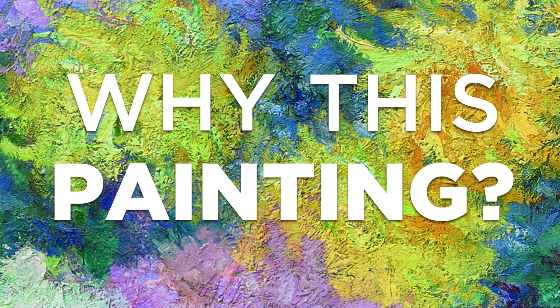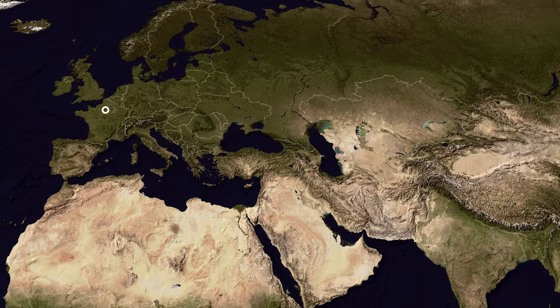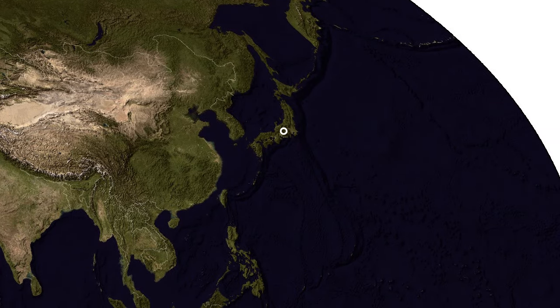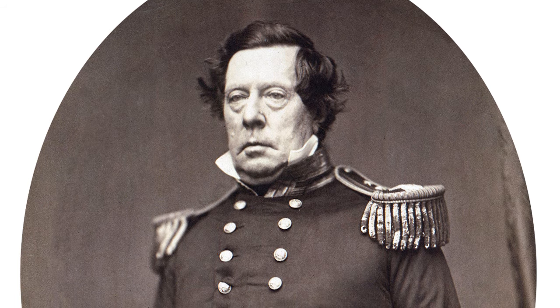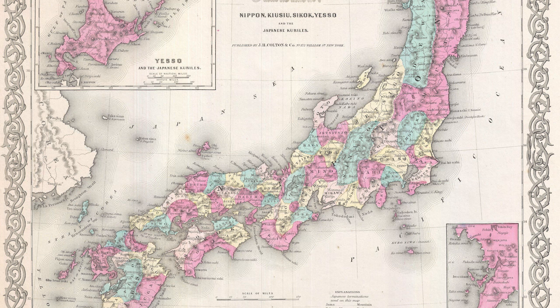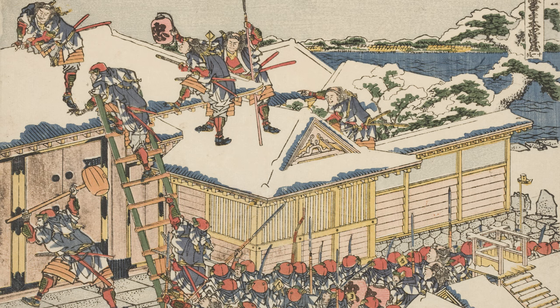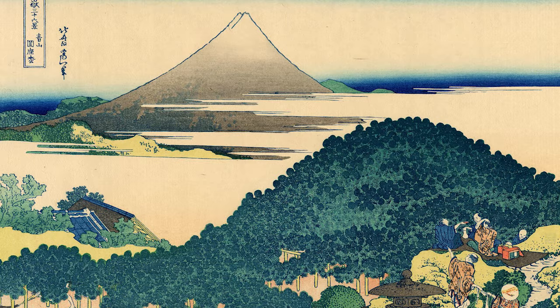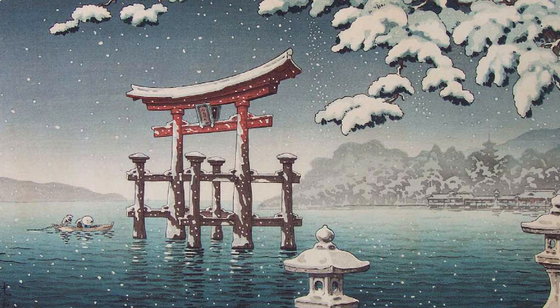To understand this painting, we have to first go from Paris, France, where it was made, all the way over to the other side of the world in Japan — specifically, Japan in 1853. This was the year that the American Commodore Matthew Perry opened up Japan to international trade. Perry's main goals were to set up a place where American ships could resupply, specifically with coal. But the ramifications of opening up Japan to trade with the rest of the world would be much, much bigger.